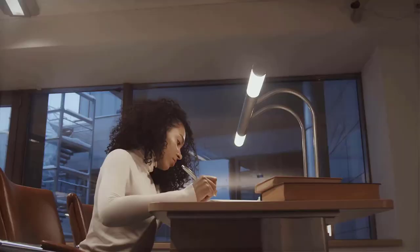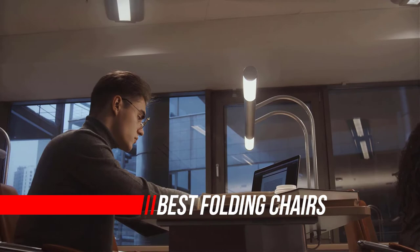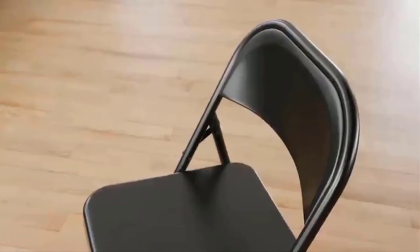Their innovative designs make them optimally suitable for large and small spaces such as apartments and offices. Luxury folding chairs let you easily add additional seats or hideaway surplus chairs when not in need.